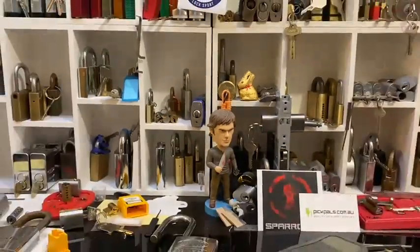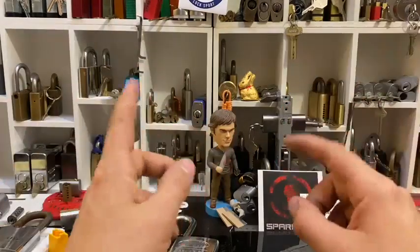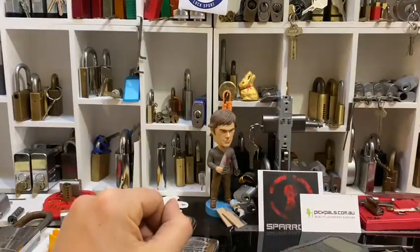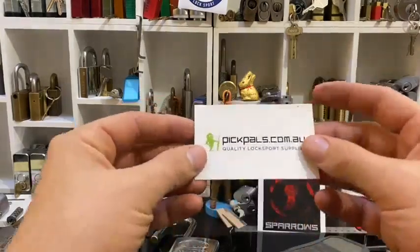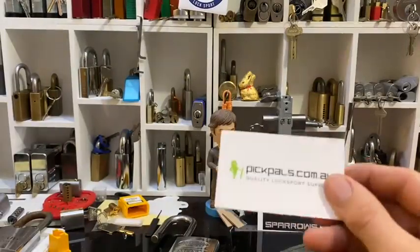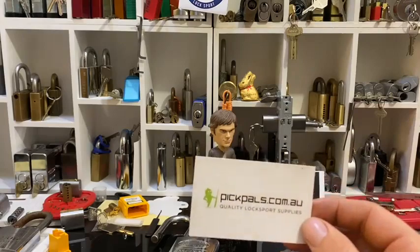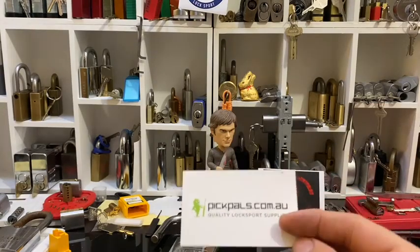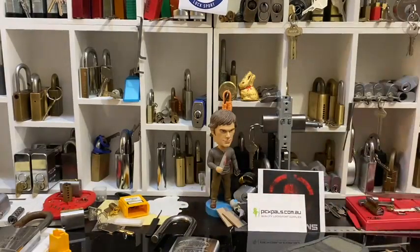Okay, that is it for today. Thanks everyone for watching — any questions or comments put them below. PickPals are a great company, really quick in Australia, and I've seen Bosnian Bill get things from them and he says they get to America really quick too, so they must sort their orders straight away. That's all for tonight guys — stay safe, stay well, stay sane.